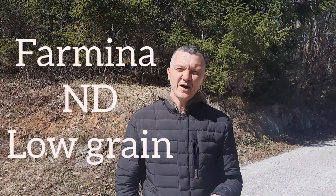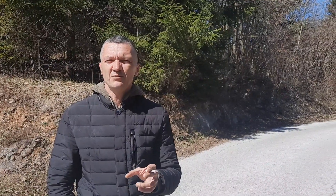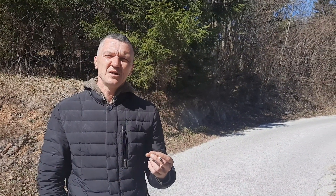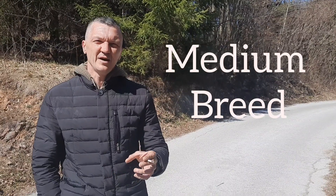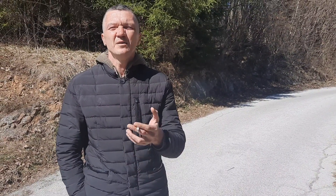Yesterday I received a question from one of the owners about food. My recommendation is Far Mina, low grain. You can find it on the internet — I will put the link on the website. We use Far Mina medium breed here, because the size of the kibbles is neither too big nor too small, and it is really good for dogs to eat. We recommend Far Mina medium breed, low grain.